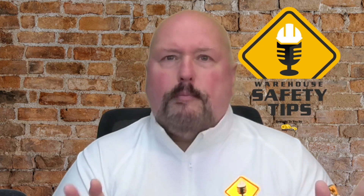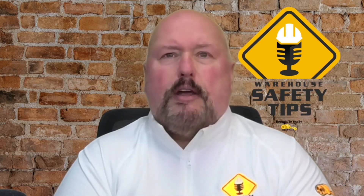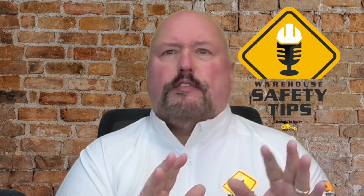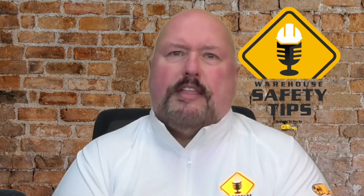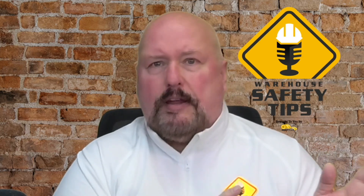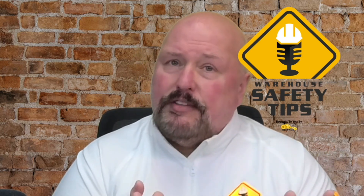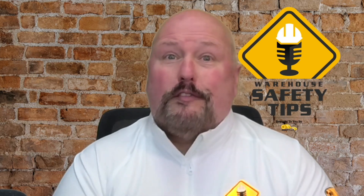These are by all means not the end-all be-all of tips — just know that it's a great place to start. Always observe the rules and guidelines of your specific facility. We thank you so much for being part of another episode of Warehouse Safety Tips. We'll be back next week for Week 3 of The Human Element. Until then, have a great day, stay safe, and here is a word from one of our sponsors.